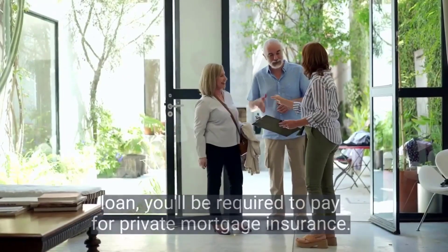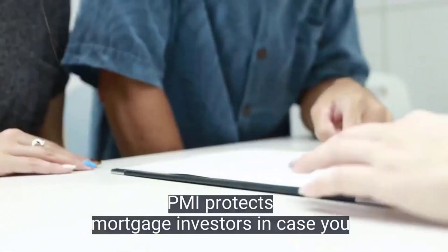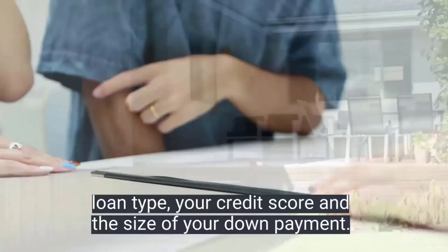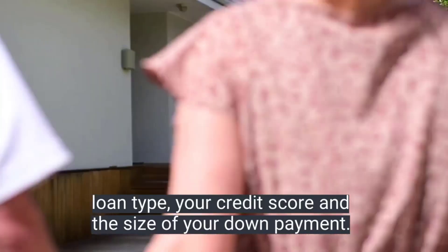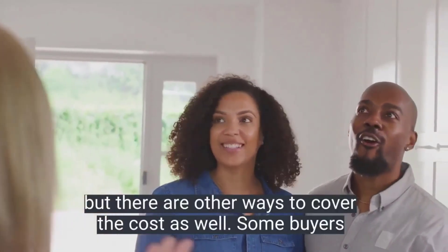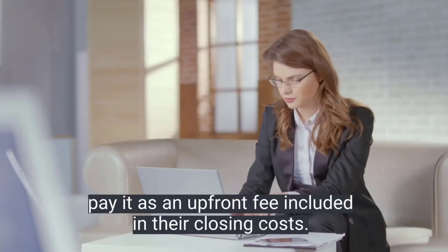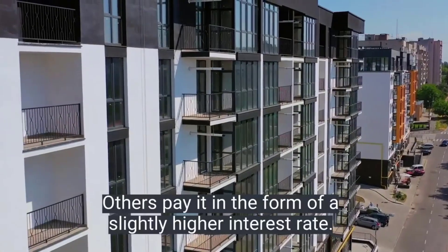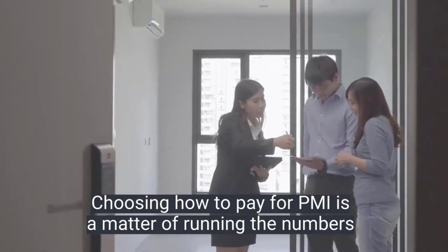If you put less than twenty percent down on a conventional loan, you'll be required to pay for private mortgage insurance, or PMI. PMI protects your mortgage investors in case you default on your loan. The cost for PMI varies based on your loan type, your credit score, and the size of your down payment. PMI is usually paid as part of your monthly mortgage payment, but there are other ways to cover the cost. Some buyers pay it as an upfront fee included in their closing costs, while others pay it in the form of a slightly higher interest rate.